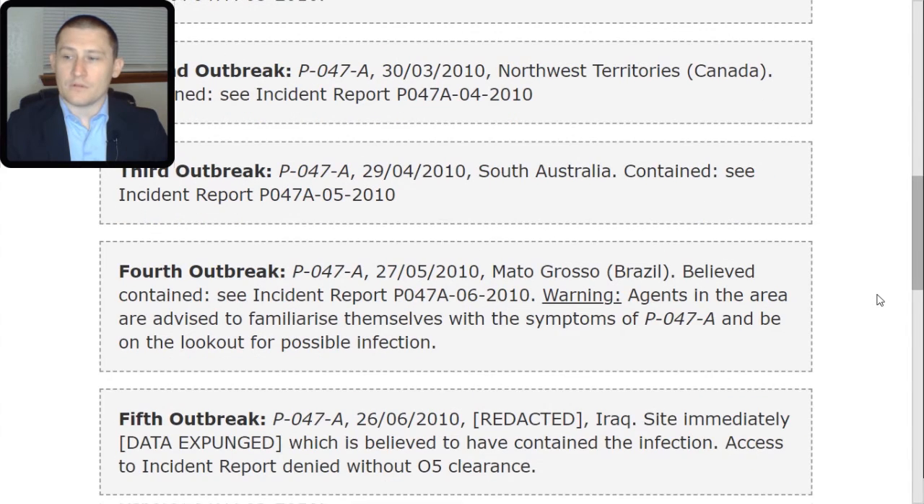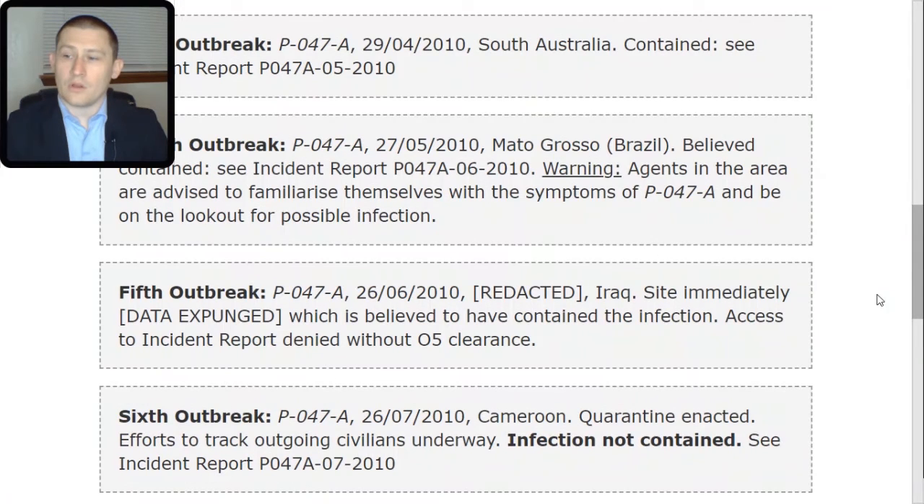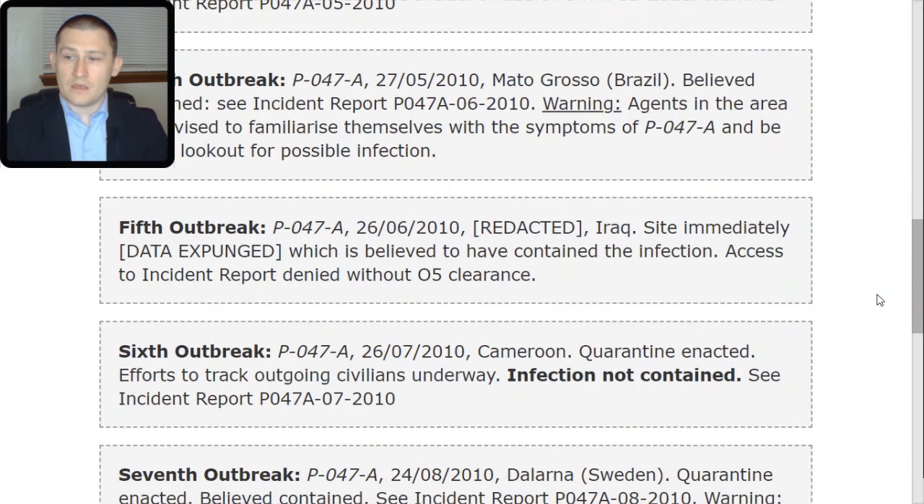Sixth outbreak: P-047-TAC-alpha. The 26th of July 2010, Cameroon. Quarantine enacted; efforts to track outgoing civilians underway; infection not contained. See Incident Report P-047-A TAC-07 TAC-2010. Seventh outbreak: P-047-A. The 24th of August 2010, Dalarna, Sweden. Quarantine enacted; believed contained. See Incident Report P-047-A TAC-08 TAC-2010.